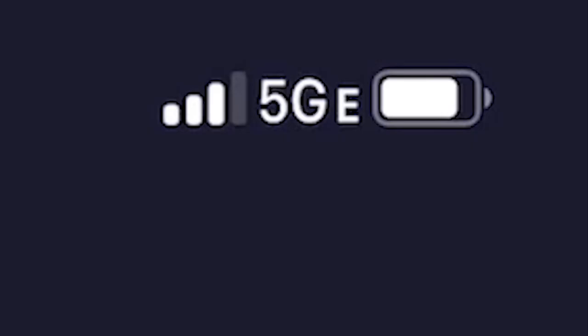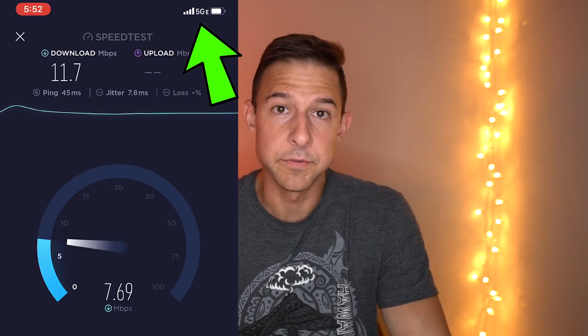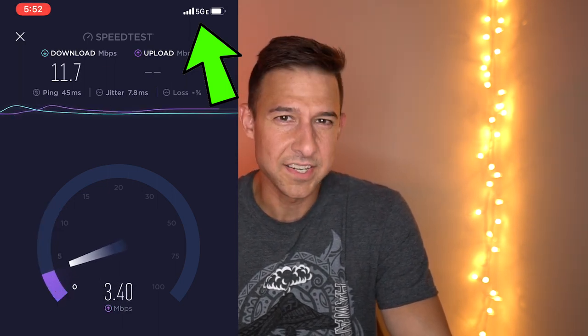This next point is specific for AT&T users. For whatever reason, AT&T has decided to put a 5GE connection icon in the top right-hand corner of the screen when you're in a 5GE area. I don't think this means anything more than regular LTE. When I first saw it I thought I was on a 5G connection, but I did a speed test and nope — it's a normal connection. It's a little misleading on AT&T's part to put 5G in the title, even as 5GE, because it makes you think you're on a 5G connection when you're not.